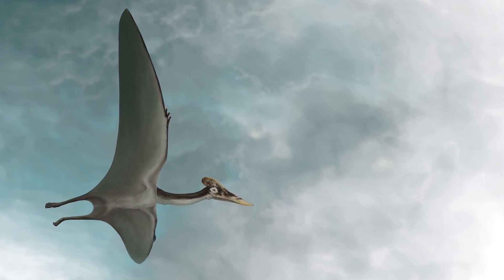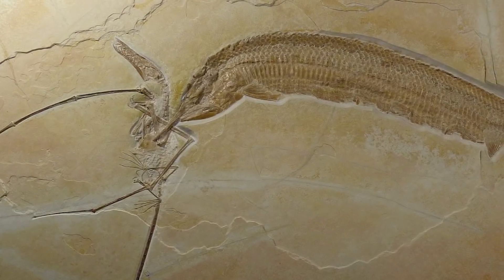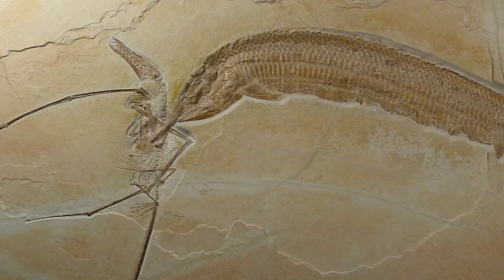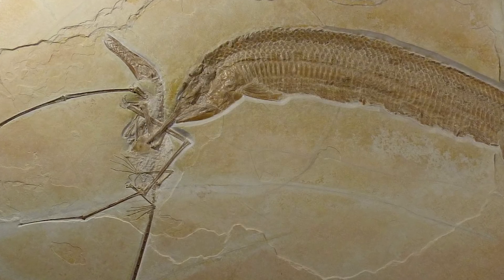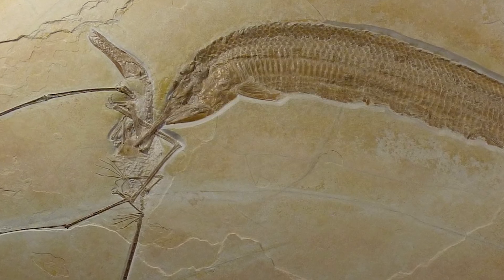Its teeth weren't able to handle such prey, and they got stuck in the wing as the animal sunk to the bottom of the lagoon, where they died and later froze. Scientists estimate this amazing fossil is 155 million years old.